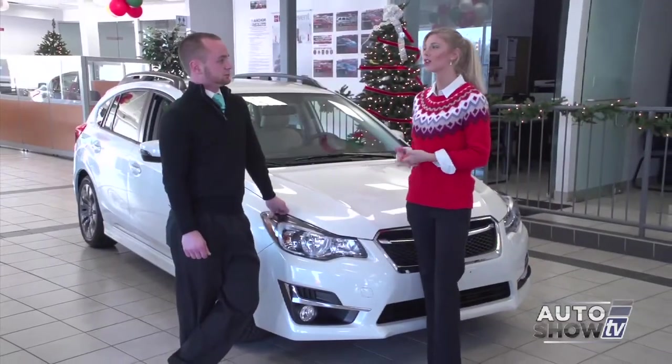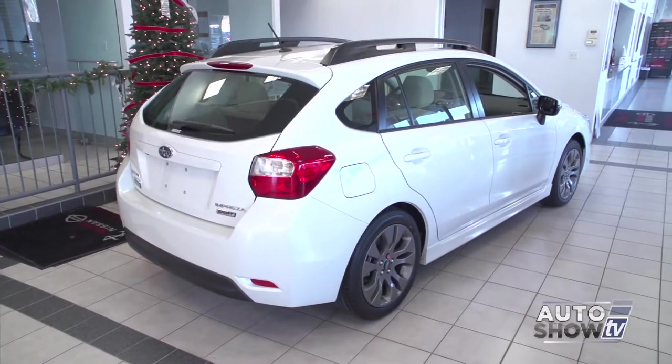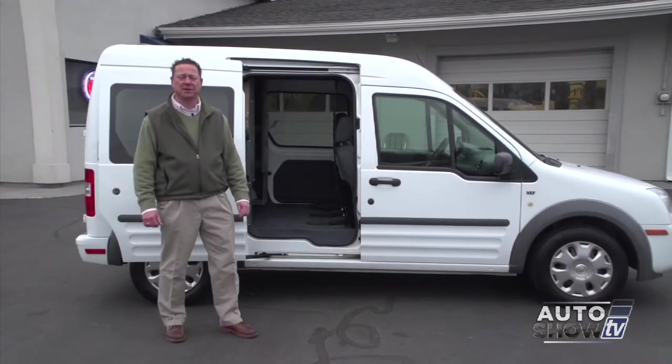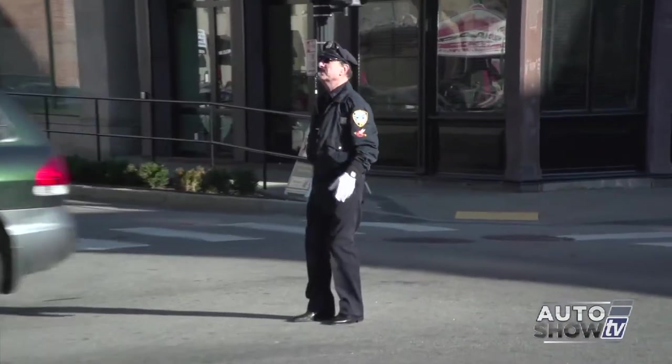Coming up next on Auto Show TV, Victoria visits Anchor Subaru for an Auto Intelligence look at the 2015 Impreza 5-door. Plus, we check out the new features on the 2015 Honda CR-V. We have some best buys, some pre-owned deals at Ted's, and a quick visit with a Providence legend, the Dancing Cop. All that and more next on Auto Show TV.